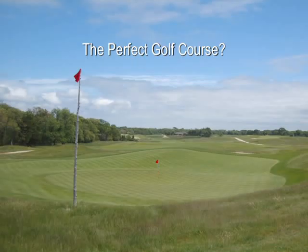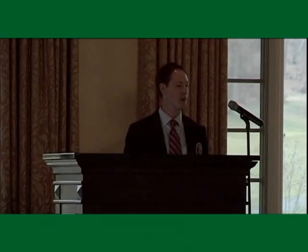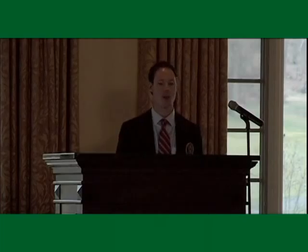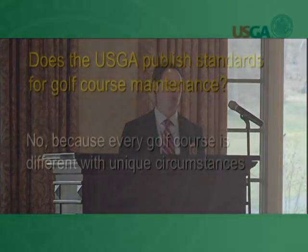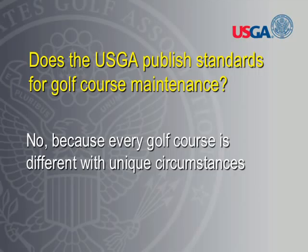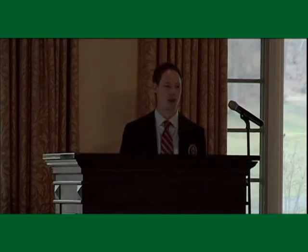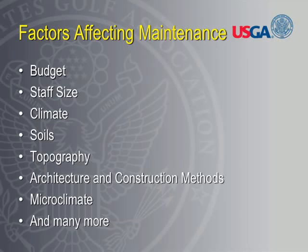From the USGA standpoint, we get asked this question a lot. Someone has their idea of a well maintained golf course and they want to find out: are there certain standards that we should be doing to make sure we're getting a well maintained course? Is there a standard as to how often greens should be mowed, bunkers raked, or fairways mowed? The simple answer is no — there aren't any set standards, because every golf course is different and each requires different management programs.